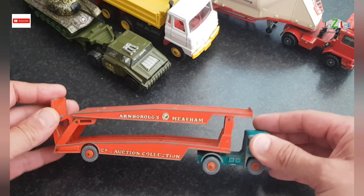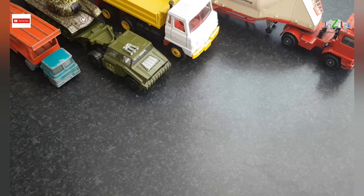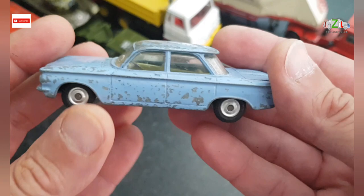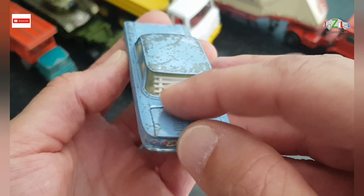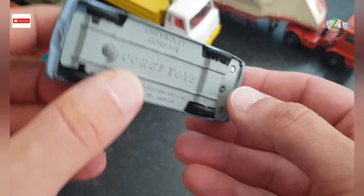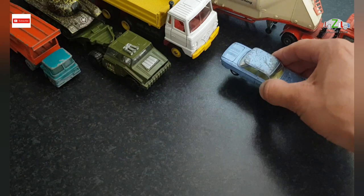The next one is a Corgi Toys — it's a Chevrolet Corvair from Corgi Toys. It's got the engine at the back and the shade at the back. It's a bit chipped but the price was good, so I do like this one.